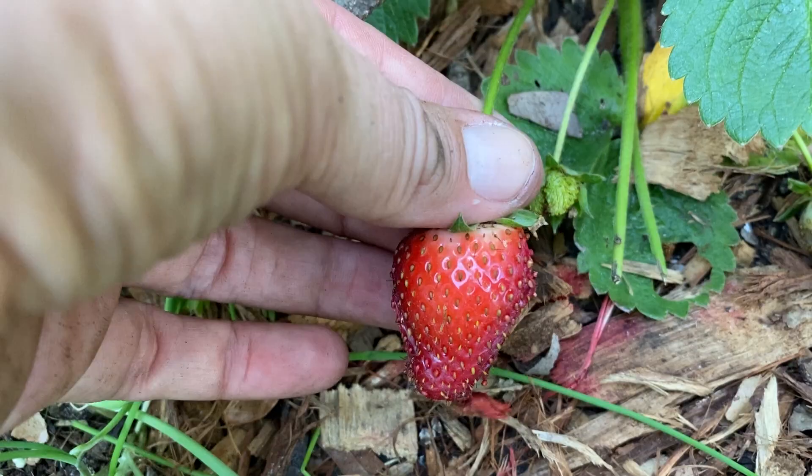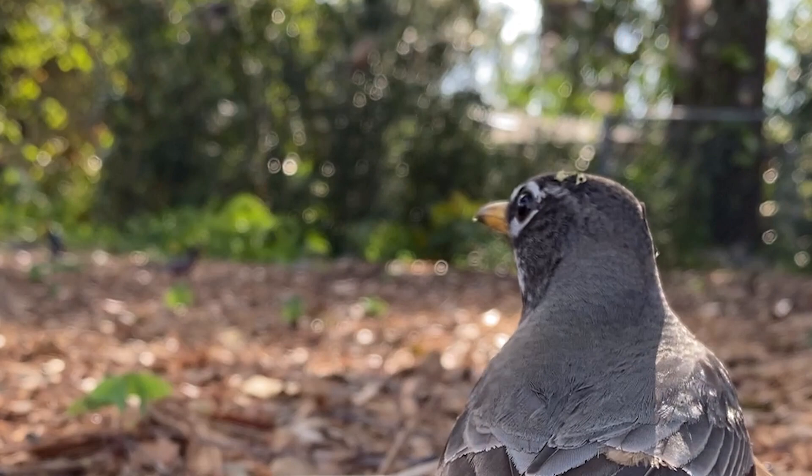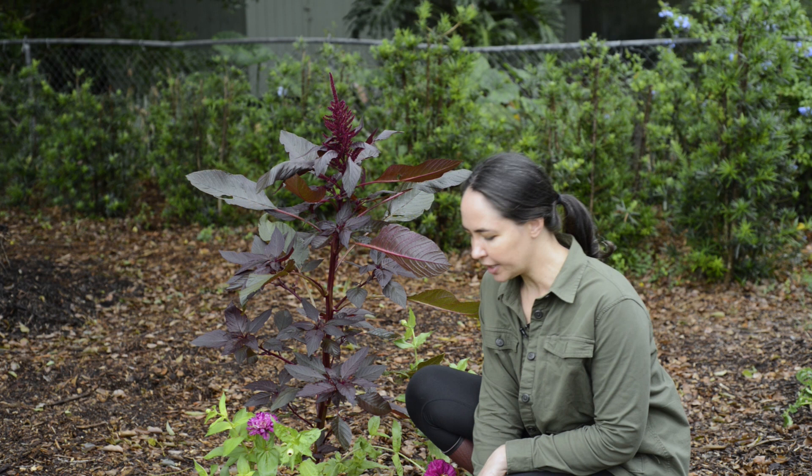Insects can be a nuisance in the garden, but they play an important role in the ecosystem. They provide food for birds, they help pollinate our gardens, and they help break down organic matter into nutritious soil that our plants can use.